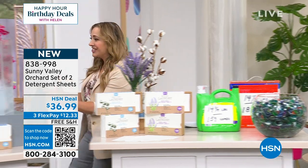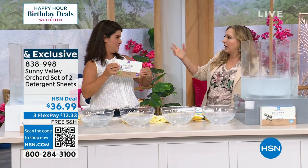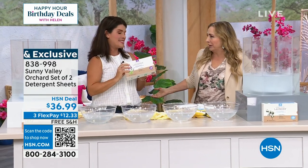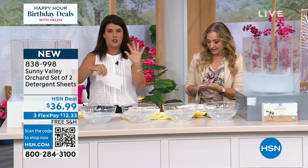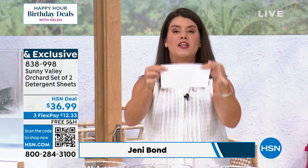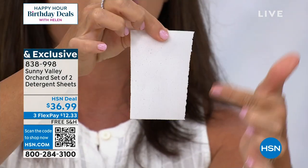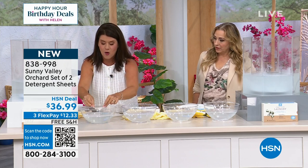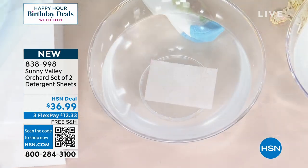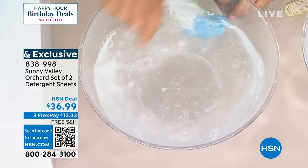Jenny Bond is our special guest. This is going to look beautiful in your laundry room — there is a brand that is a billion dollars and their whole thing is how nice it looks in your laundry room. We just launched these two days ago. It's Sunny Valley Orchard, exclusive here at HSN, 300 loads. Every one of these sheets is perforated — no mixing, no measuring. These are 100% dissolvable. I'm going to put it right here into this bowl just like it's your laundry — watch what happens — completely dissolvable in your wash, and it's going to get the job done.